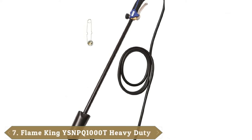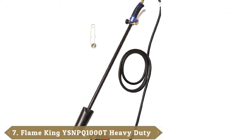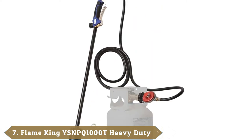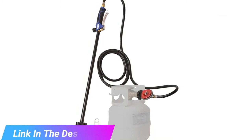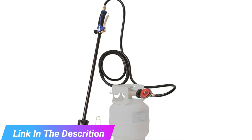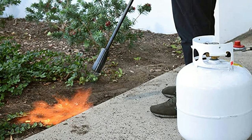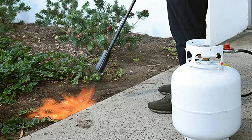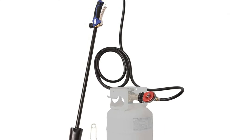Moving on to the next at number 7 with the Flame King Heavy Duty Propane Torch. If you are on the lookout for a heavy-duty propane torch with a multitude of applications, look no further than this Flame King torch. It has a 10-foot hose, so you get a decent reach without having to move the propane canisters, and 350 PSI for a powerful flame. This torch is at home on the farm and the construction site, and it even melts tar and asphalt.